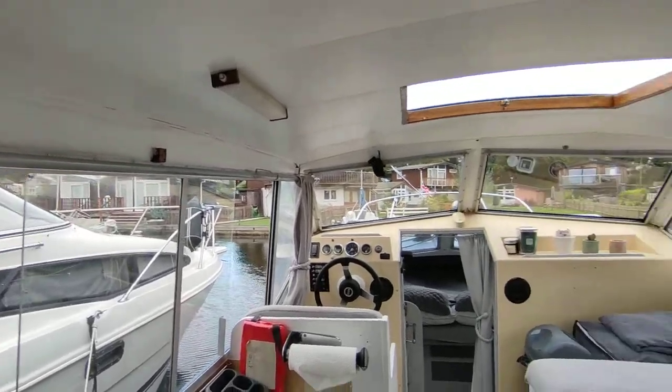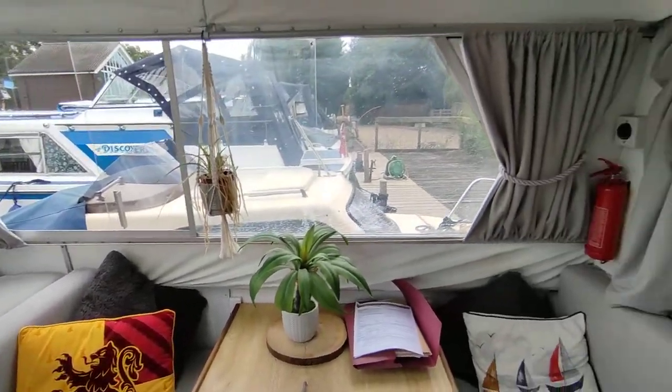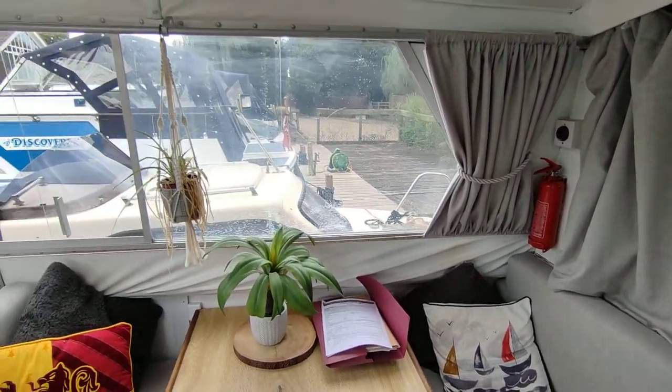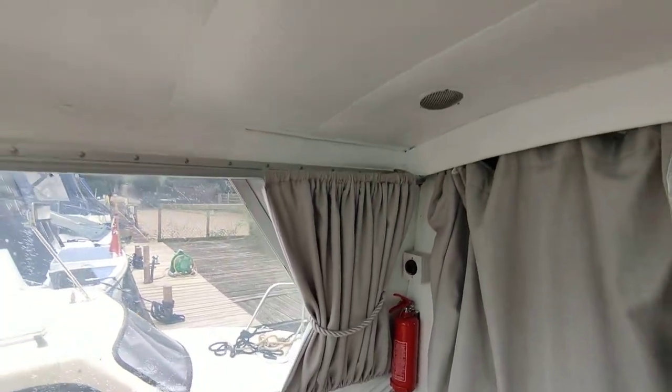As you can see, very very bright, very airy, very light. Couple of bits of trim creasing and bagging — could do replacement at your leisure, not urgent.